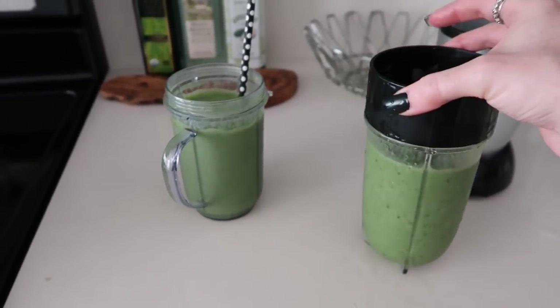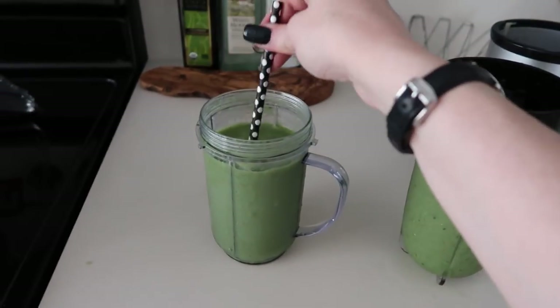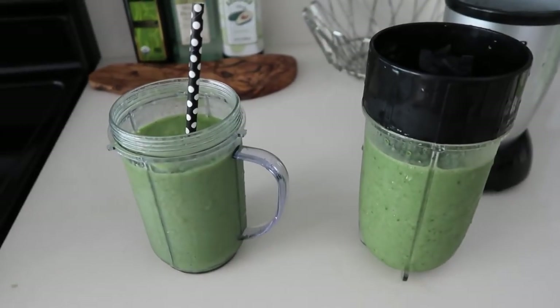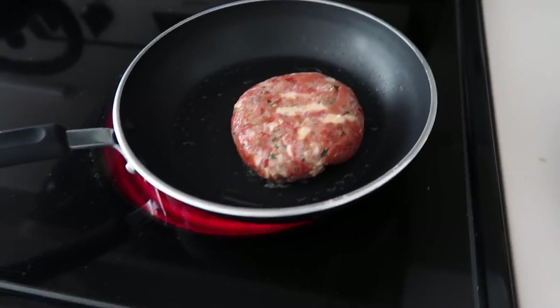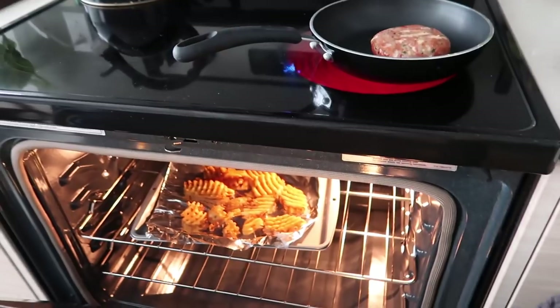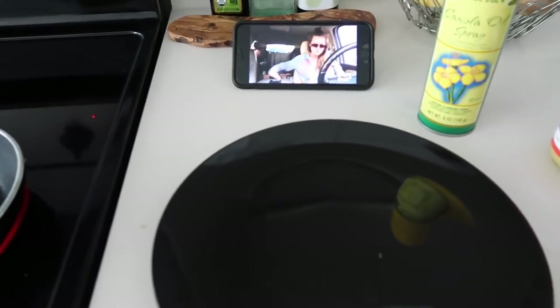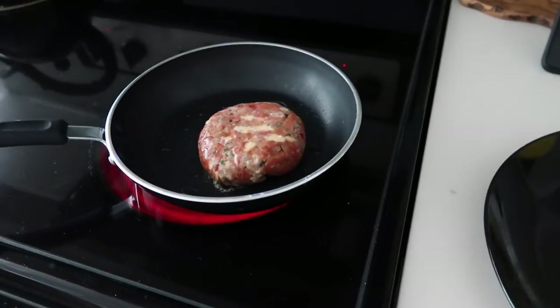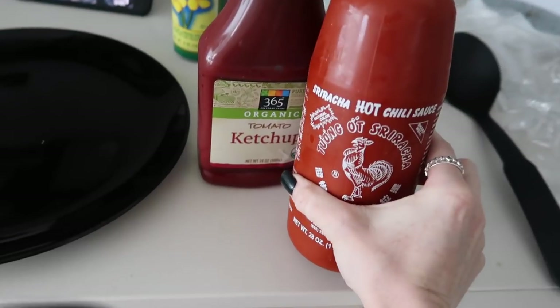Not gonna lie, that was not my greatest green smoothie achievement - I had to split it into two cups because I put way too much frozen stuff in it and it wouldn't blend. I'm picking up a salmon burger for lunch and some fries. I've been obsessed with mixing ketchup with sriracha - so good.